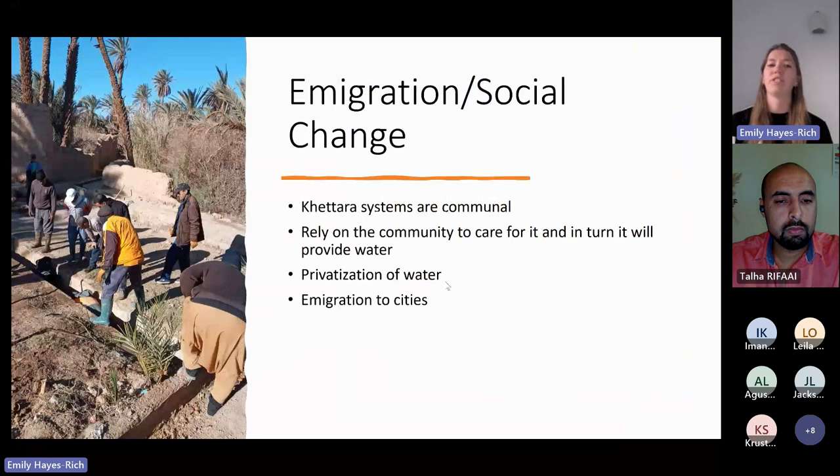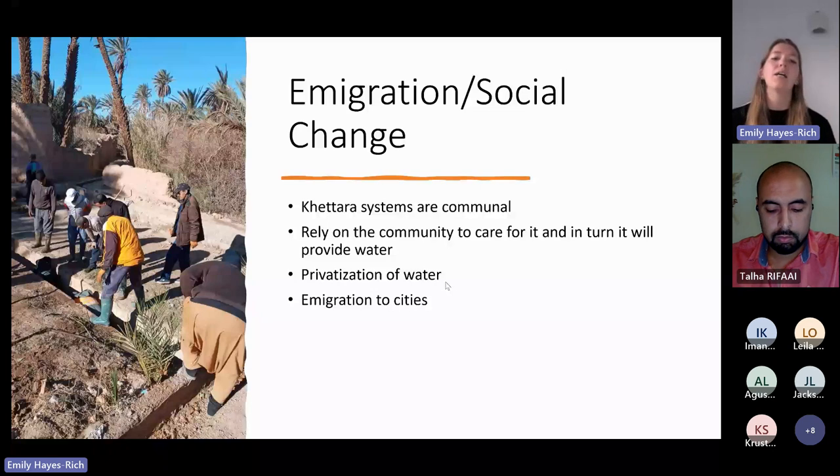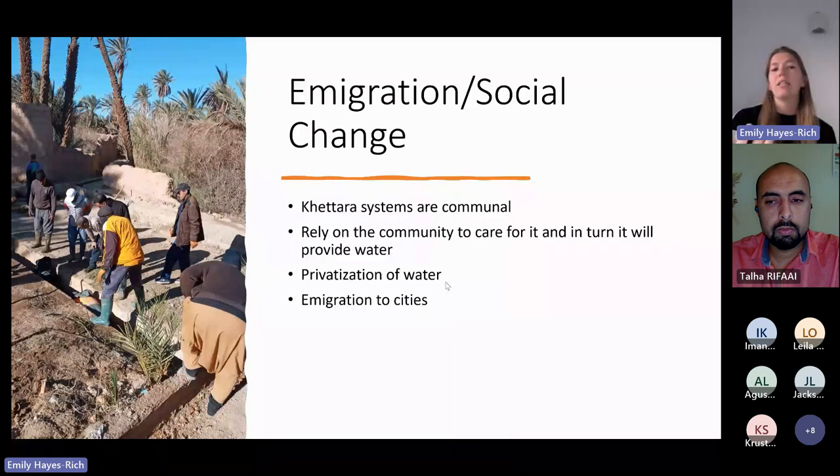Another factor is emigration and social change happening in these communities, tied to the introduction of newer technologies and privatization of water. The Hatada is a very communal system that relies on the community to care for it. But as water becomes privatized and people's views shift, it disrupts this ability for the system to function. Emigration to cities has also resulted in not enough people to clean the canals — if the underground canal gets blocked and there's no one there to clear it, the Hatada may again become abandoned.